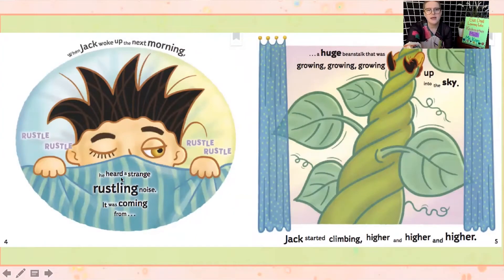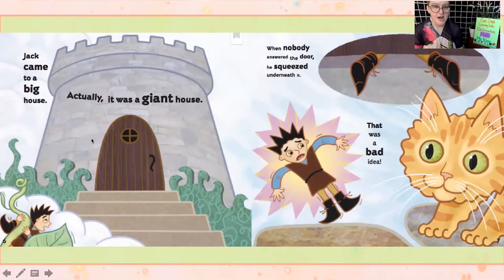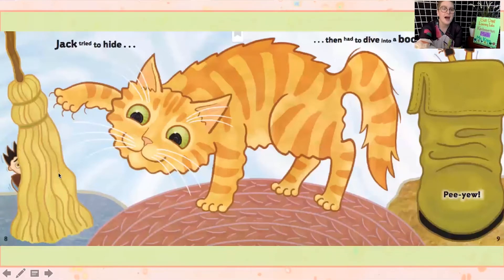When Jack woke up the next morning, he heard a strange rustling noise. It was coming from a huge beanstalk that was growing, growing, growing up into the sky. Jack started climbing higher and higher and higher — you can see just his feet, he's already pretty high up. Jack came to a big house — actually, it was a giant house. When nobody answered the door, he squeezed underneath it. The house is so big that Jack can actually squeeze in under the door the way bugs squeeze into our houses.